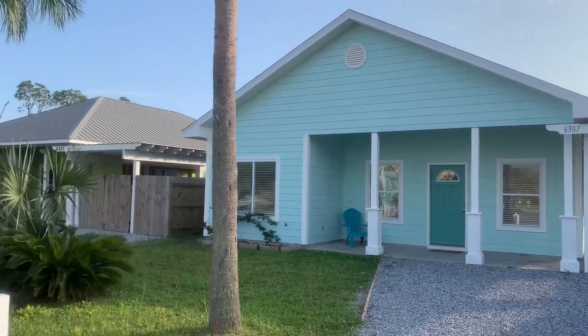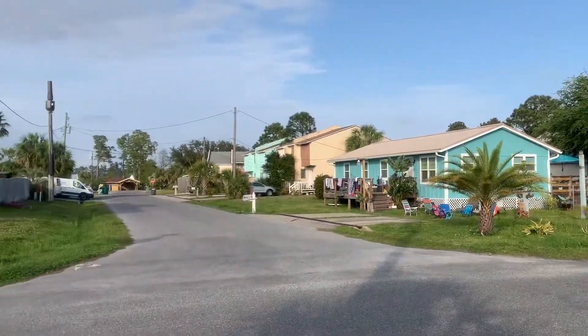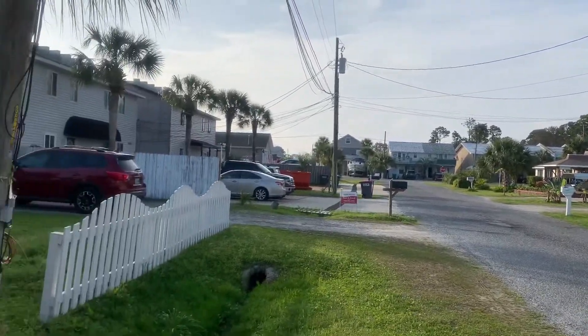I'm at 6307 Hilltop. Here's the neighborhood. This neighborhood is considered a flood zone as well, and this is Quark Street here, which takes you down to the beach.